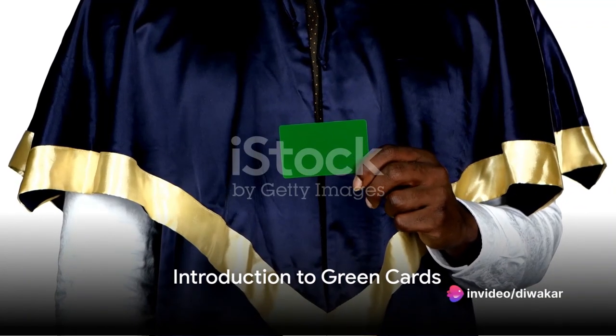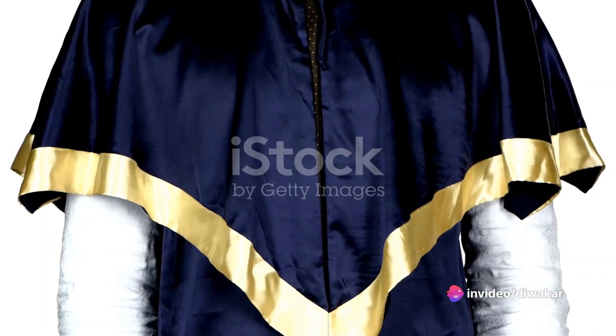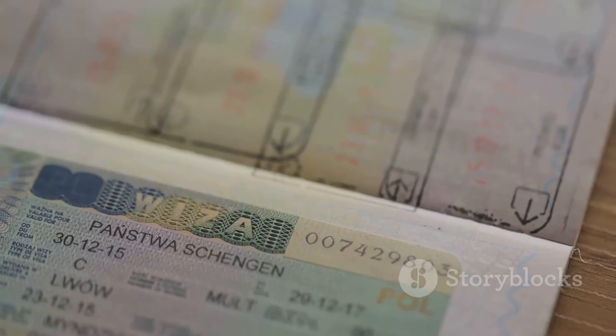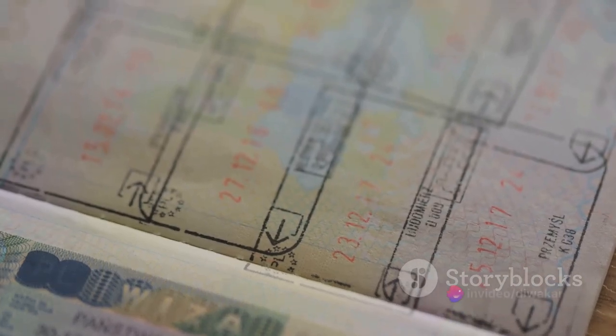The USCIS issues permanent resident cards, often known as green cards, to all permanent residents as proof of their right to live and work in the nation. If you are 18 years of age or older and a permanent resident, you must always have a valid green card.